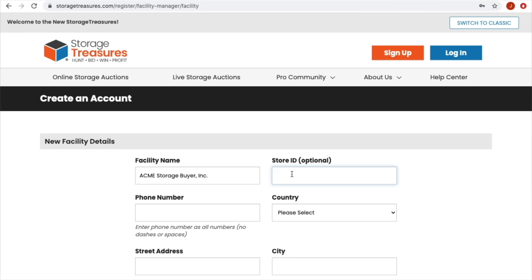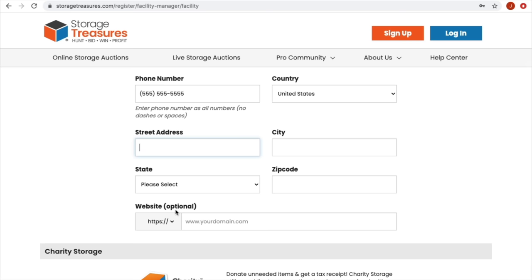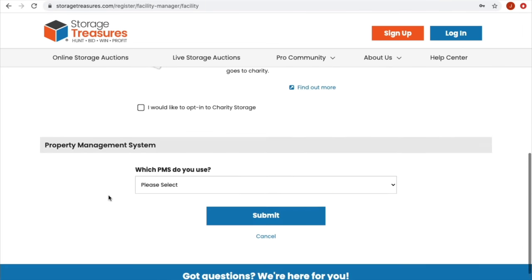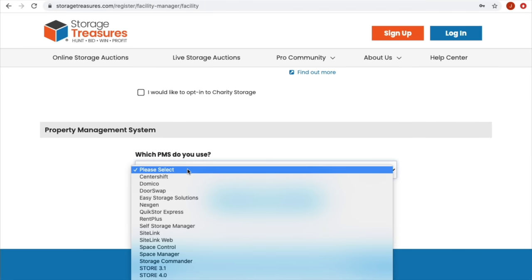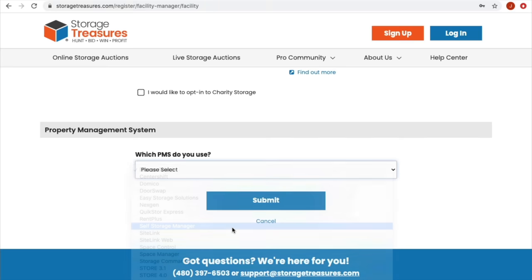That may be requested for verification by Storage Treasures staff. For the store ID, put the name of the storage facility — for example, if using Public Storage, just put Public Storage. For the phone number, use what you put on the previous page as a placeholder. Put the street address of the facility where your locker is located. If you have a business URL, you can add that. For the PMS field, they don't give you an option to pass — just select one and hit submit.